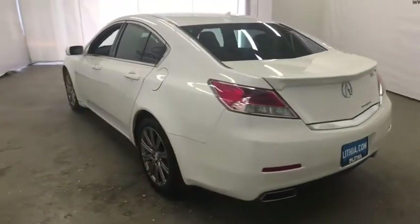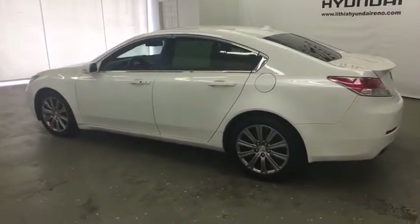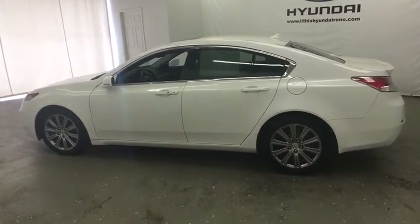Keyless entry, CD changer, power passenger seat, leather-wrapped steering wheel, Bluetooth, power steering, adjustable steering wheel, driver lumbar, ABS four-wheel, cruise control.